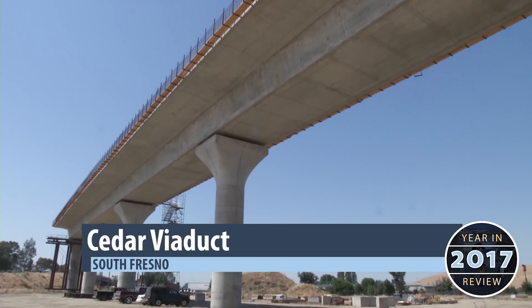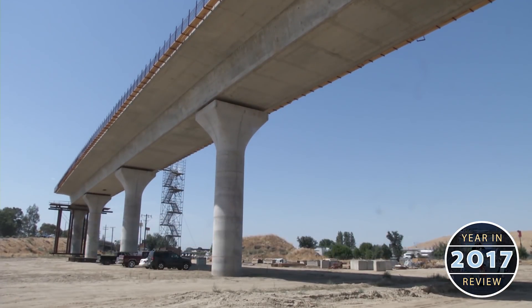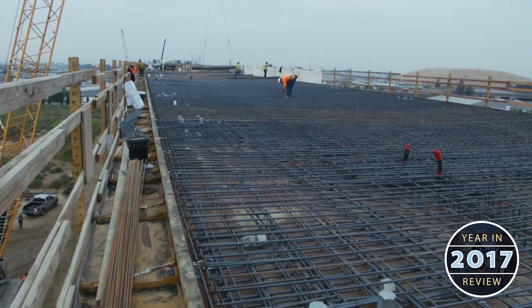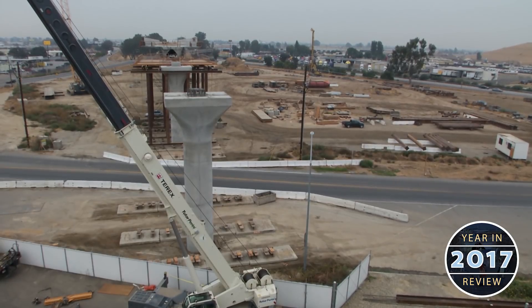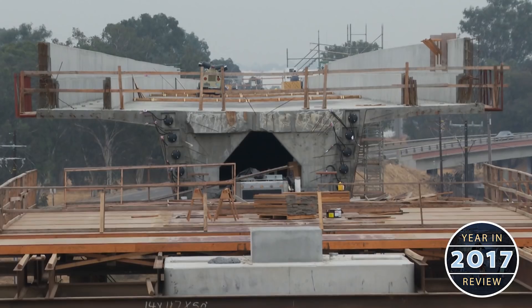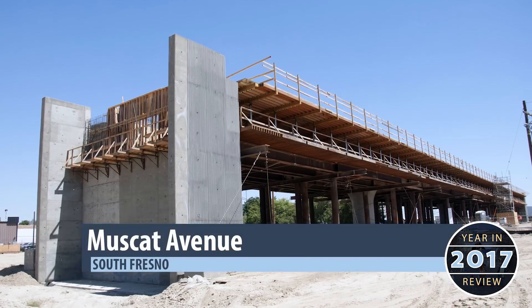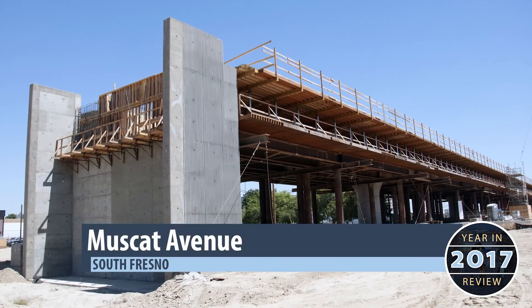In South Fresno, the Cedar Viaduct stretches into the air along Highway 99. Crews are finishing the bridge at the north end of the viaduct, while other crews are preparing to finish the span that will stretch across North Avenue, connecting the two completed sections of the viaduct and eventually the smaller Muscat Avenue viaduct to the south.